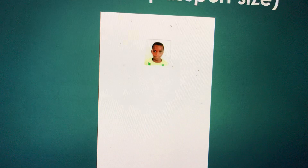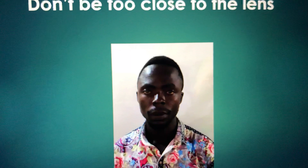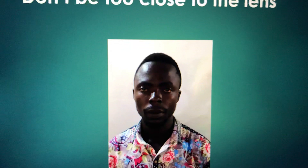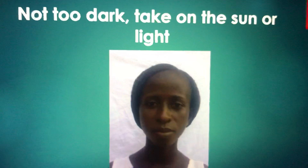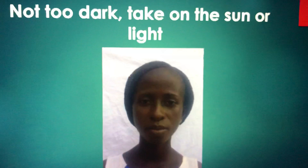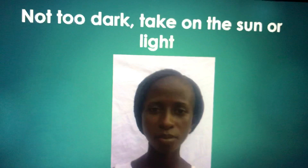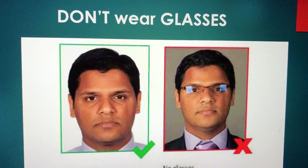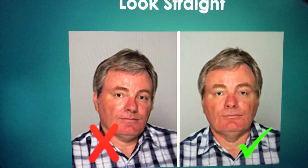This is one of the mistakes people make: they print out a passport photo and then scan it. This is not allowed — don't do that. Once you take a photo, that's it. Another mistake is people getting too close to the lens. Also, don't take photos that are too dark. Take the photo outside and make sure you are positioned so the light hits your face properly — especially for dark-skinned people, make sure there is no shadow. Don't wear glasses. And you have to look straight ahead — don't look to the side.